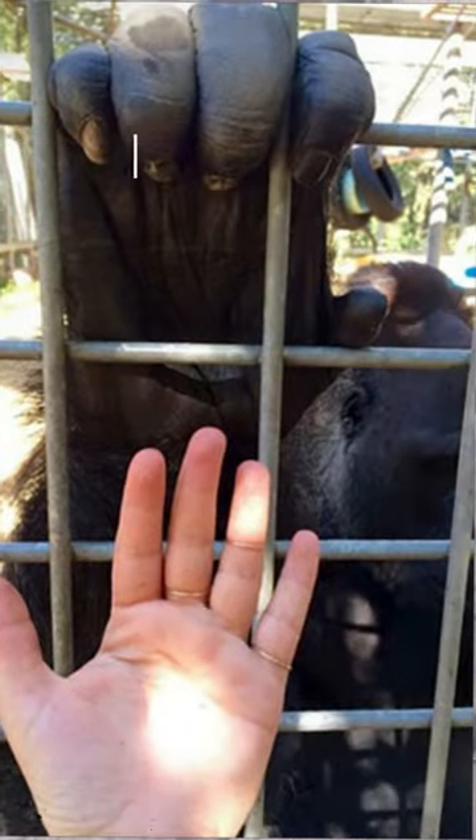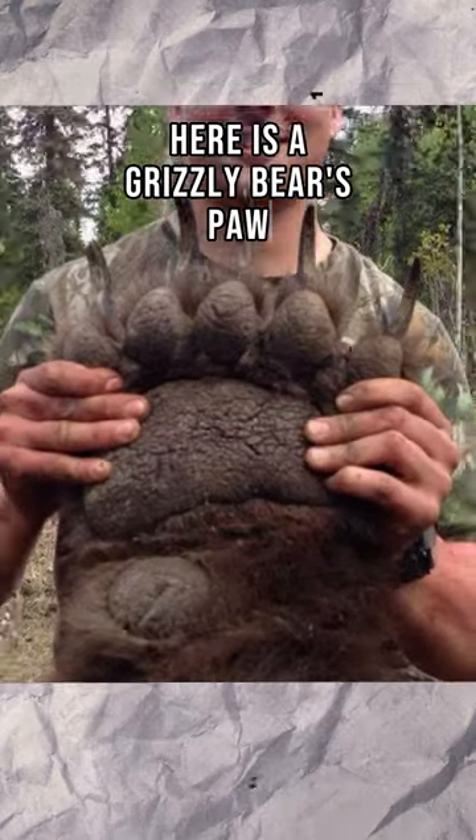This is a gorilla's hand compared to a human hand. Here is a grizzly bear's paw compared to a human.